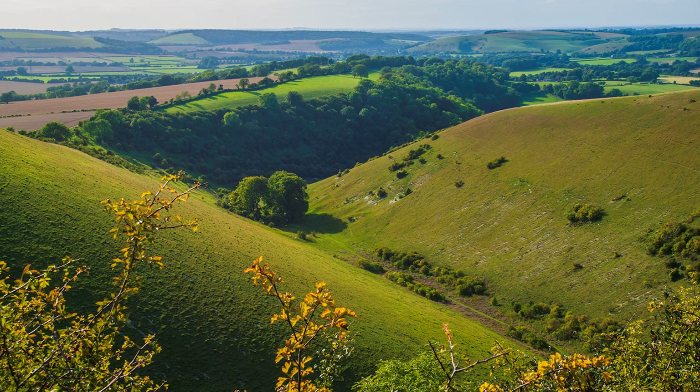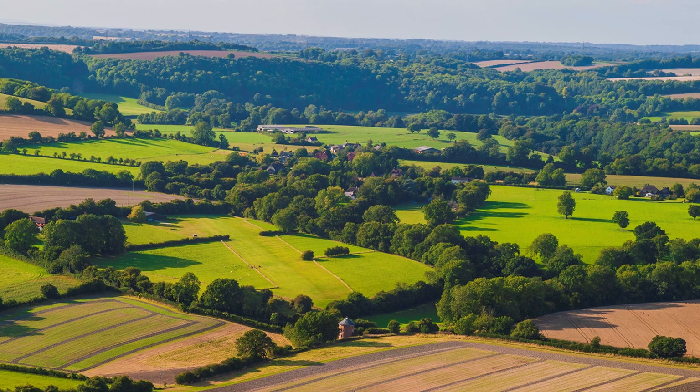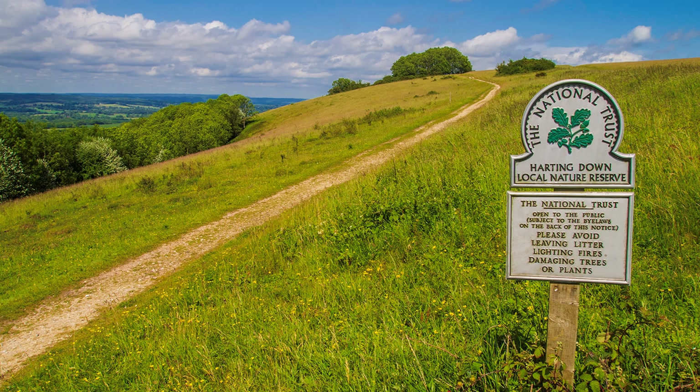Although we tend to think of the South Downs as being in Sussex, this section is in Hampshire. It has the added accolade of having the highest hill on the route, Butser Hill, at 815 feet. And it has quite a view, even down to the coast beyond Portsmouth. You might spot the Isle of Wight. Any photographic survey of the South Downs is at the mercy of weather — there are plenty of views, more views, and yet more views.